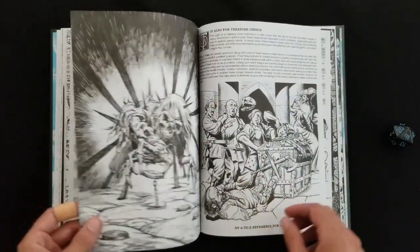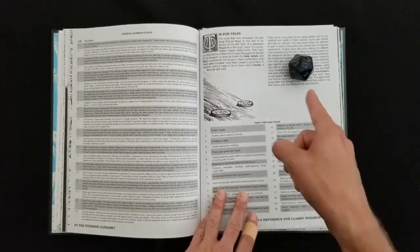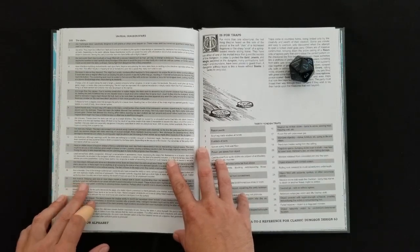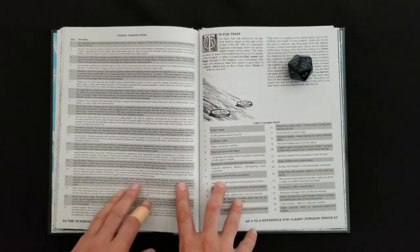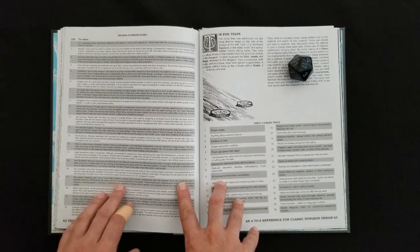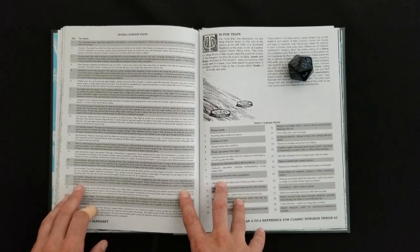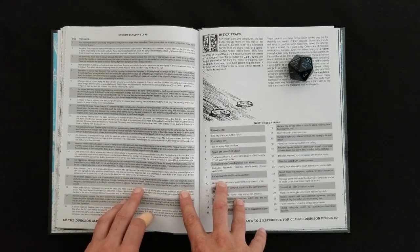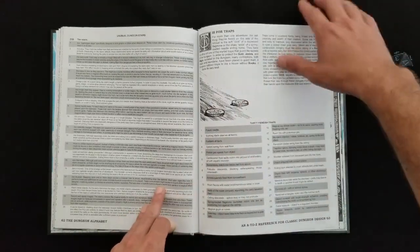Unusual dungeon stairs — another D20 table. Let's roll on that: 17. The dungeon stairs are musical. Stepping on one or more steps causes a musical note to sound, reverberating down the stairwell. Each pipe organ-like note is perfectly tuned to the deft footwork, and deft footwork can cause intricate musical compositions to be played. These musical stairs might be due to a quirk in the dungeon's design, a warning system, or a key to unlocking hidden mysteries. Perhaps when a specific tune is played, a secret door opens or a magical effect occurs. Awesome — that's a cool one.